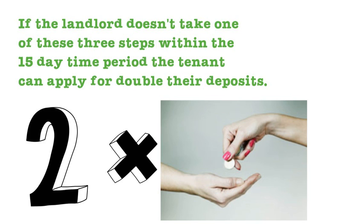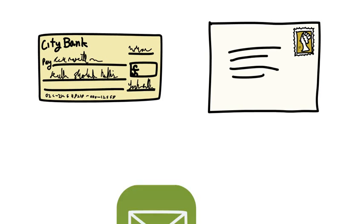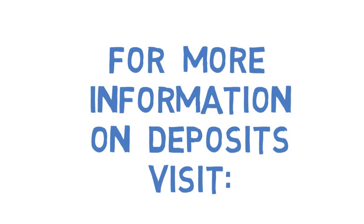Deposits can be returned in three ways: in person, by regular or registered mail, or electronically through an e-transfer. Security and pet deposits are an important part of every tenancy.